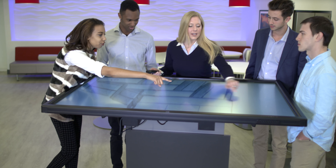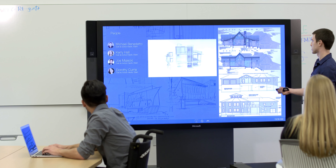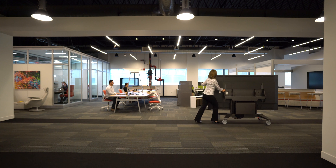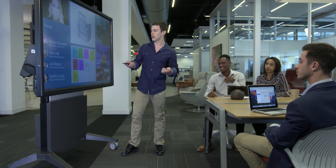Accessible, comfortable, and ergonomic user interaction enhances workplace experience. Our interactive furniture stands are completely mobile and accommodate evolving technology platforms. Let Salamander deliver solutions created by your needs.